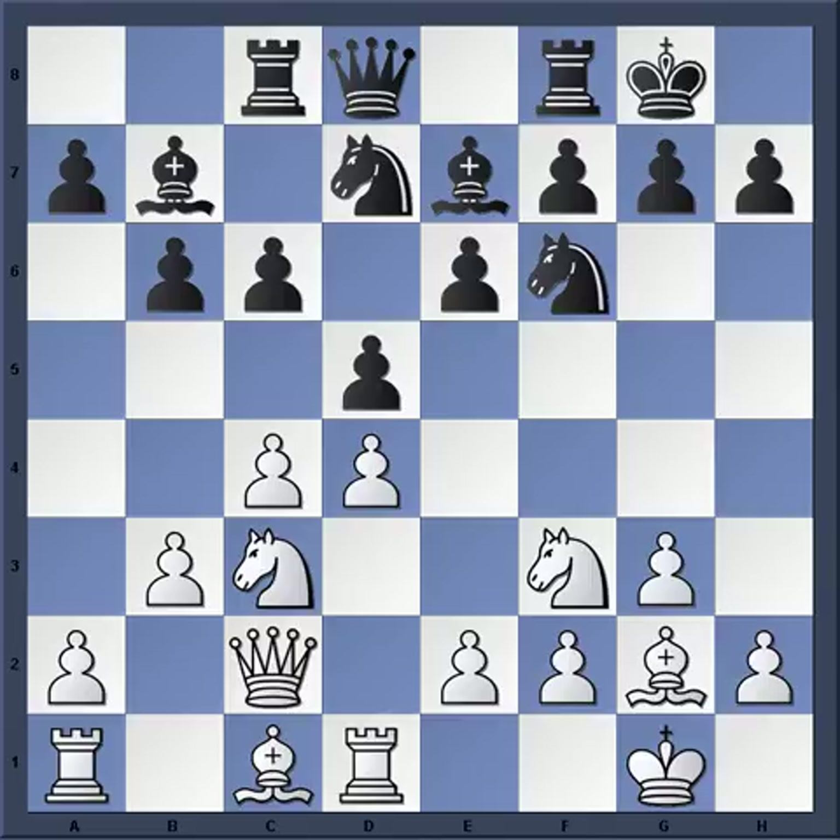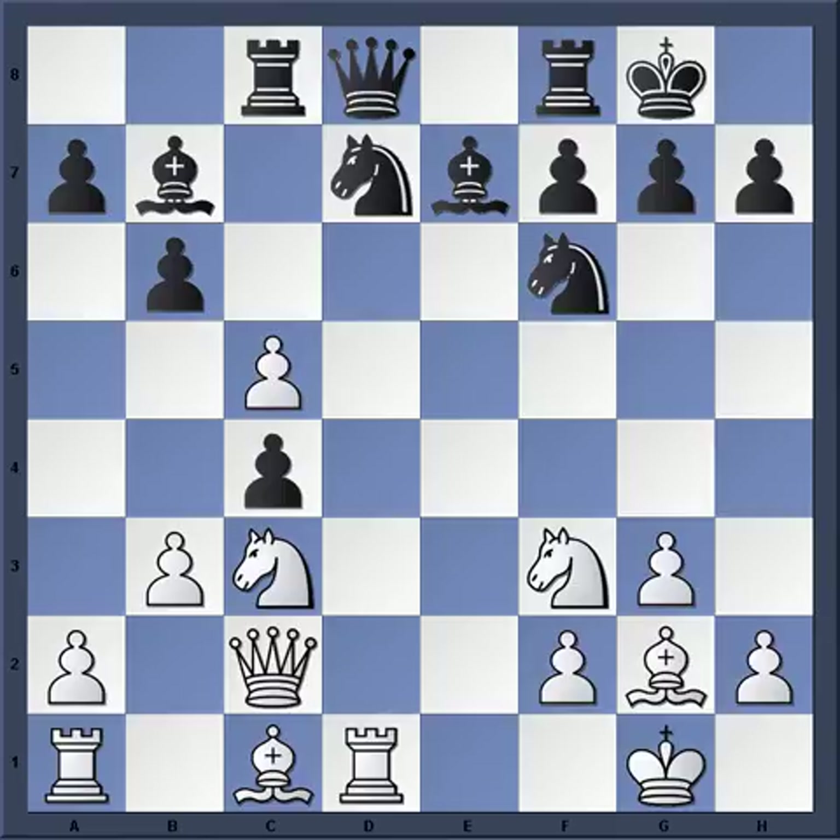I'm not sure if I've checked the database extensively enough to know if this was a novelty at the time — this concept on move 14 where Stein played b4, bxc5, and b5. I'm not going to say he was the first, but in this game it definitely seemed to catch Tal unawares and he played it brilliantly. I hope you enjoyed that game — please like and subscribe and I'll see you on the next video.